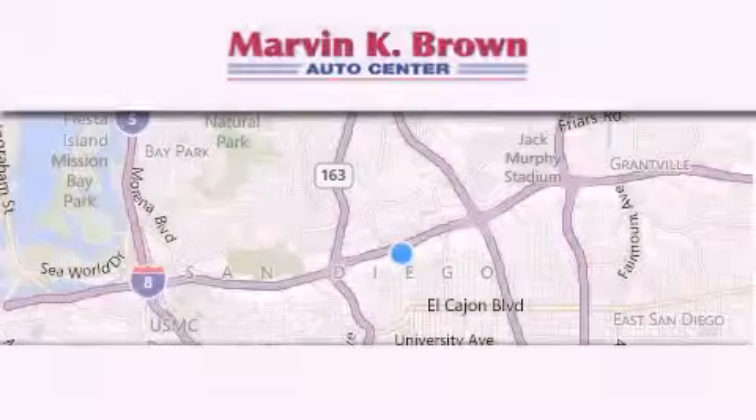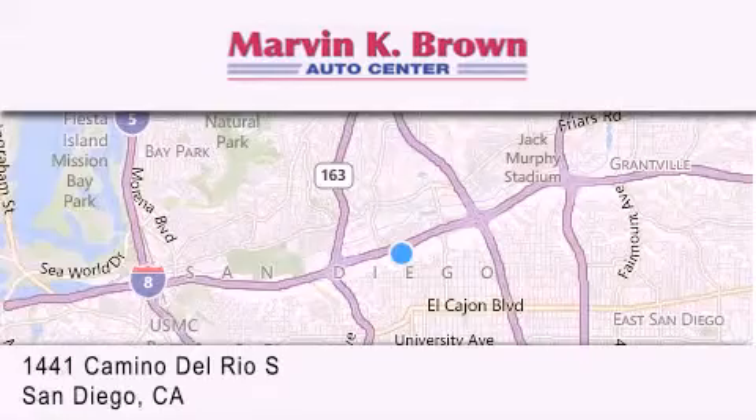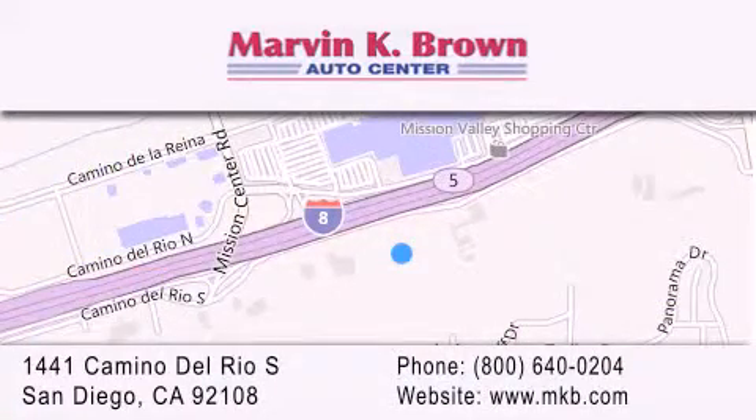Thank you for considering Marvin K. Brown for your next new or used vehicle. We have been serving the San Diego area for over 60 years. Why take a risk and buy your new or pre-owned vehicle anywhere else? Our dealership is conveniently located at 1441 Camino Del Rio South in San Diego. We look forward to serving you.